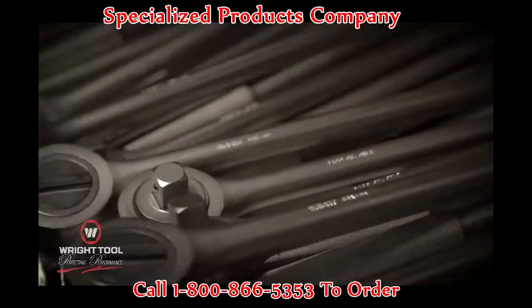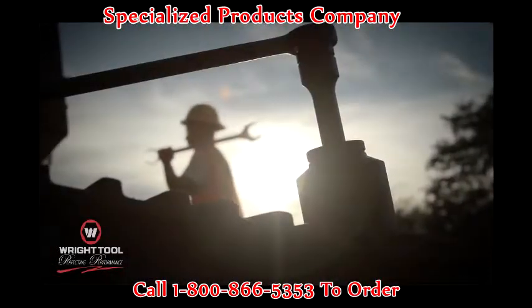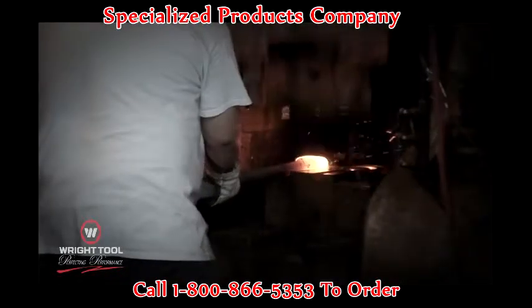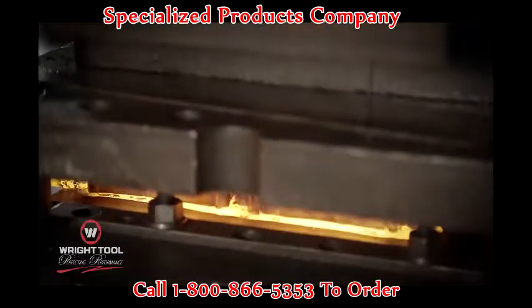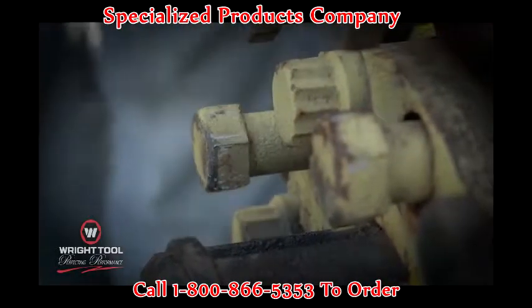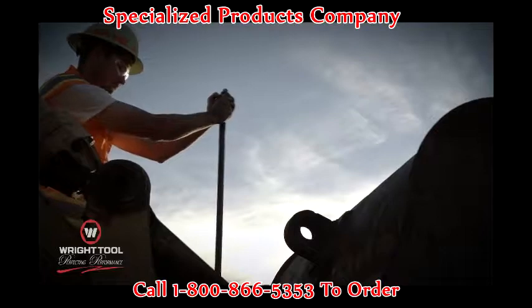Wright Tools are designed to provide superior quality and then hot-forged to create maximum strength and durability. With Wright Tools, you get better tool to fastener contact, better torque load, and a longer life.